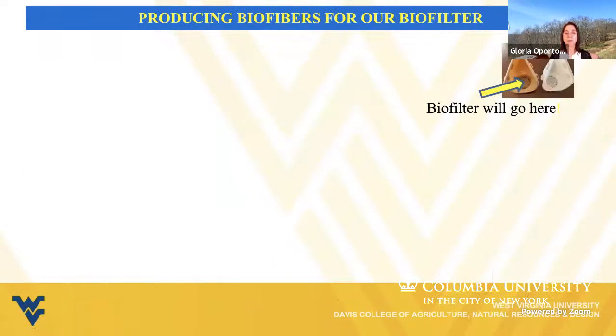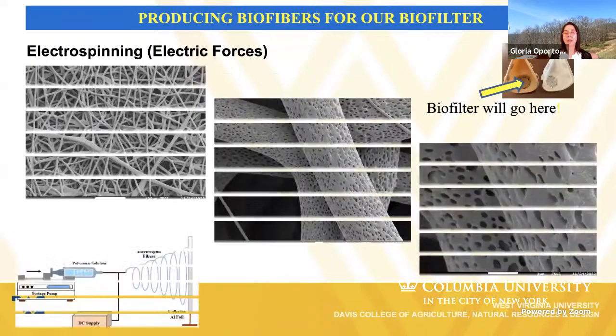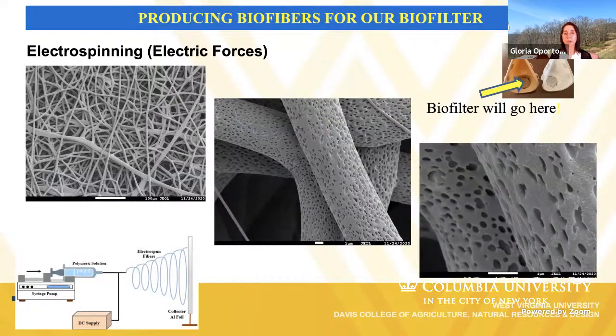In the preparation of our biofilter, we are using two approaches: electrospinning and force spinning processes. In the electrospinning process, electric forces are used to produce the fibers, and here you can see some examples of polylactic acid fibers produced. You can see different magnifications of these fibers, and it is expected that the porosity observable here can help us with better incorporation of the antimicrobial copper nanoparticles.